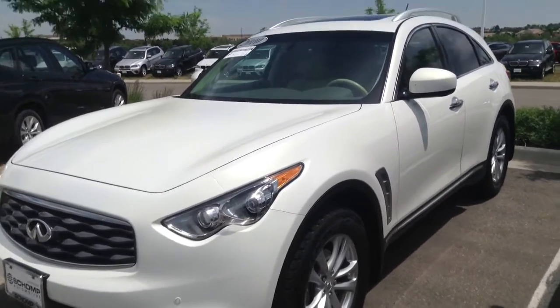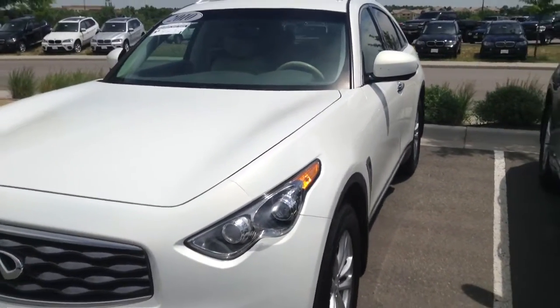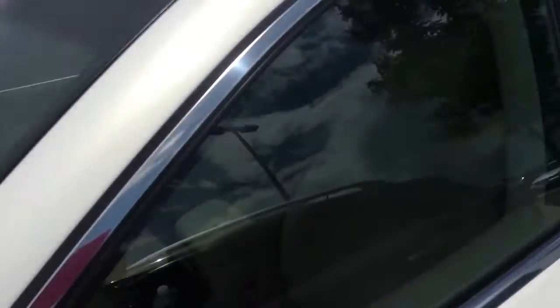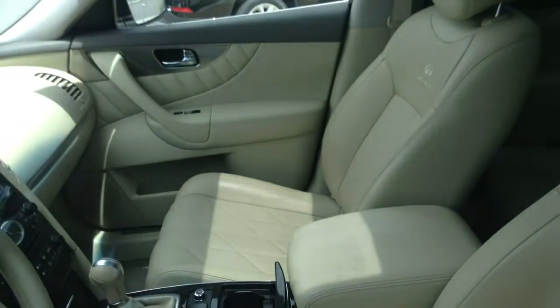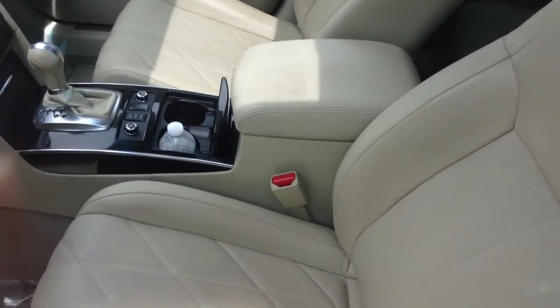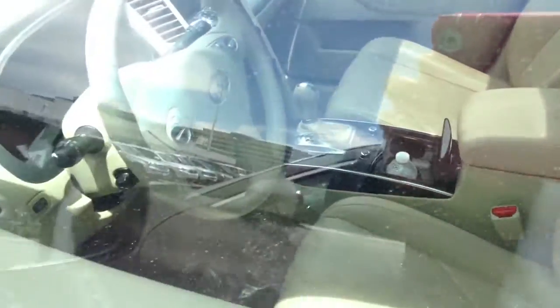Definitely a nice car, nice price, and I don't see any wear and tear on the interior either — let me give you a close up look at that right now. As you can see, somebody left a water bottle in there, but other than that you've got the perforated leather seats and the tan interior.